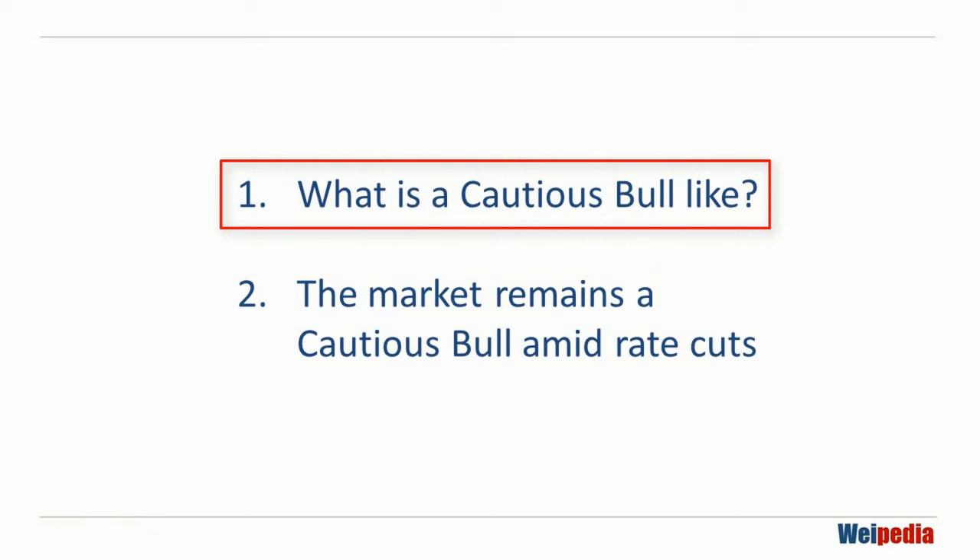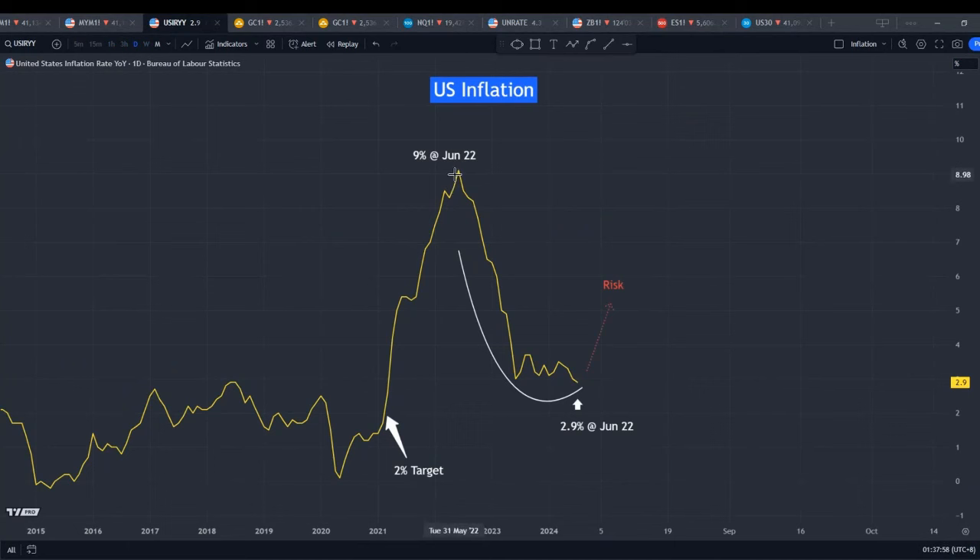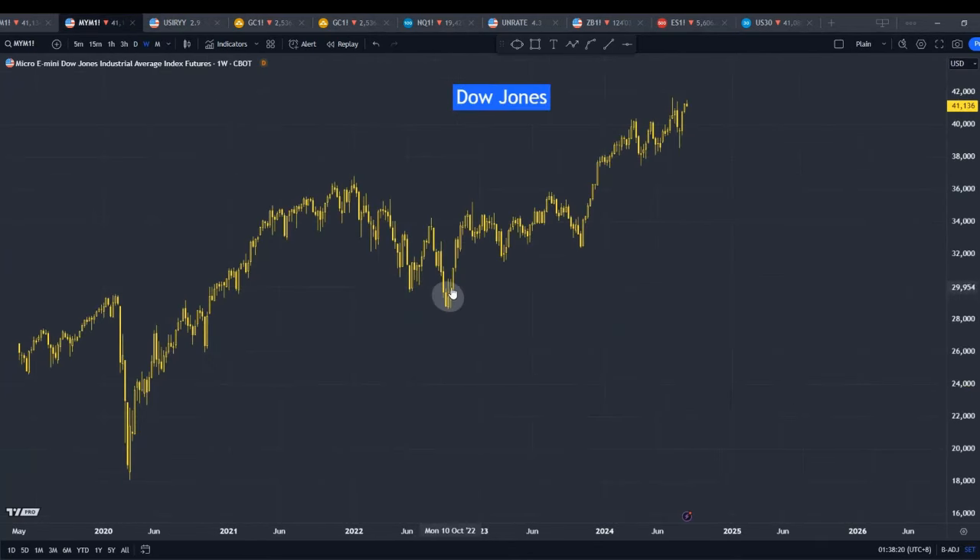How did I analyze the market as a cautious bull towards the end of 2022? It was because inflation was easing off from 9% in June 2022 towards the end of 2022. I could see it coming down, and I believed that if it continued to ease off, for the year 2023 the market was going to be bullish — and that's what we saw.